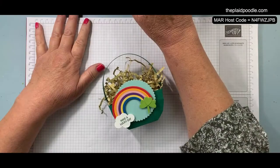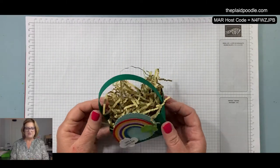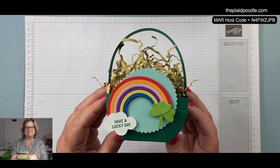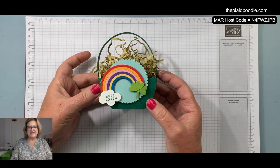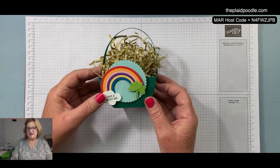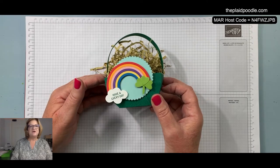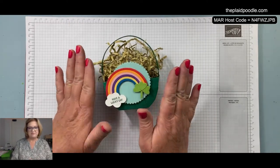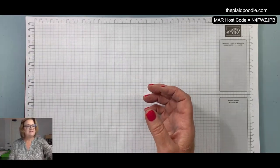I'll show you the little project we made on Monday for Make It Monday — it was a little pot of gold rainbow basket. There's still time to put one together if you have some circle dies; it's easy peasy. The basket doesn't really require anything but cutting. I have all the information for how to make this basket over on my blog, The Plaid Poodle dot com — all the measurements, the replay of the video, and everything is over there.